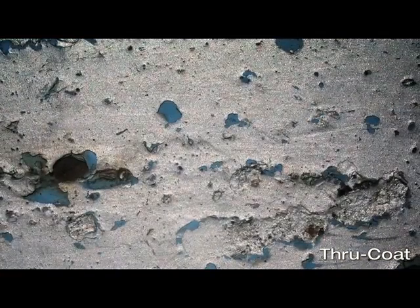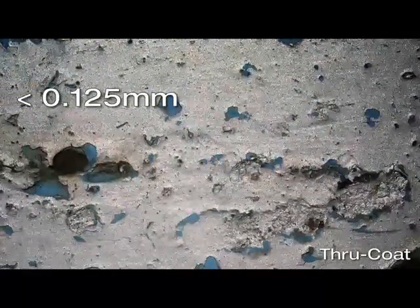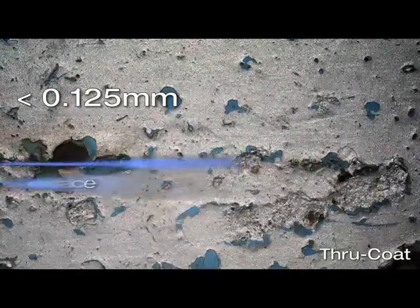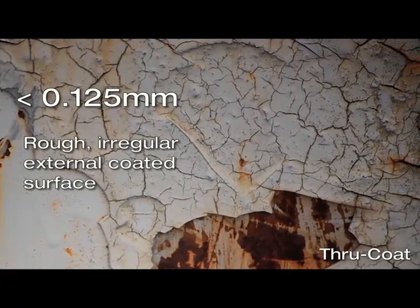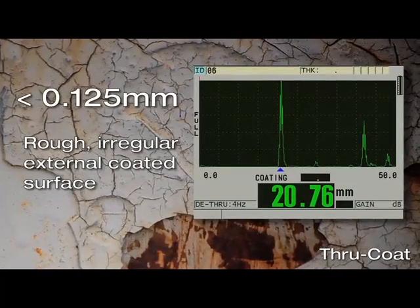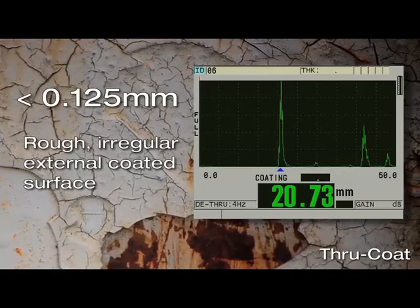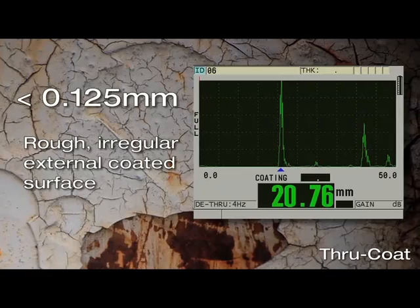The limitations of through coat are it may not work properly if the thickness of the coating is below 0.125 mm, or if the external coated surface is rough or irregular. It may be difficult for through coat to resolve the thickness of the coating and the thickness of the steel. When measuring a painted material, if through coat cannot resolve the coating and steel thickness properly, then the thickness value of the coating will be blank and the thickness of the material will be incorrect.